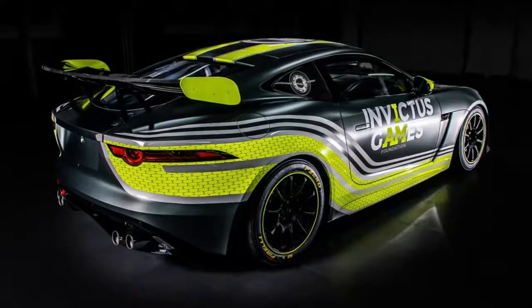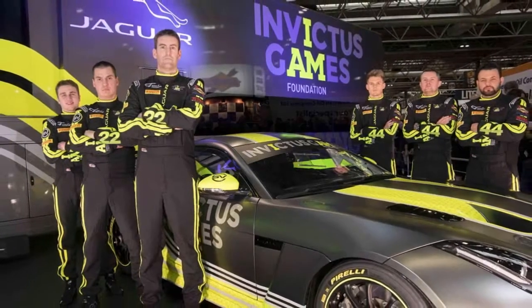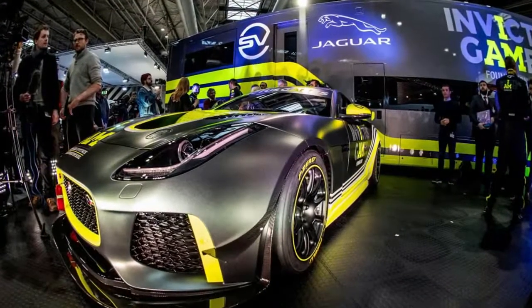Jaguar developed this F-Type SVR GT4 for wounded warriors. Proud as its racing record stands, it's been a while since we've seen production-based Jaguars competing on track. That's all about to change, though, with the car you see here in this unique partnership.